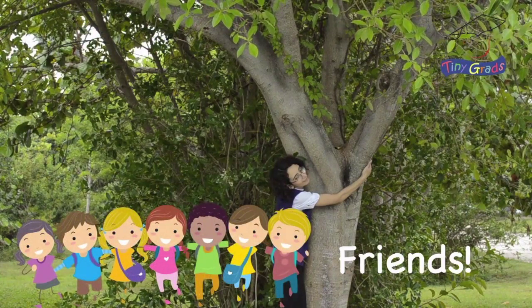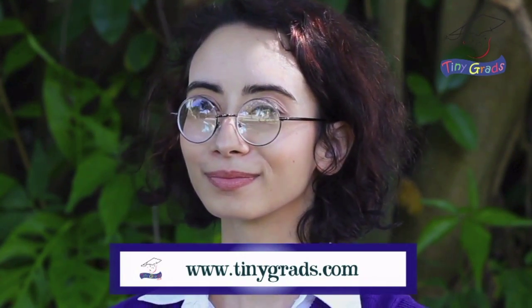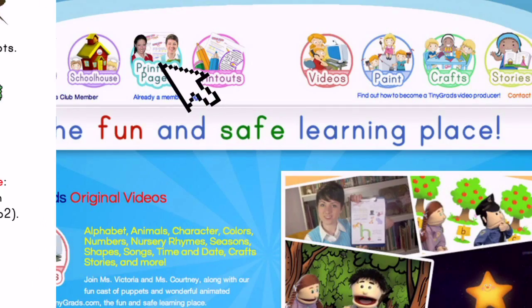Plants are our friends. They protect us, feed us, give us air to breathe, and make our world a beautiful place to live in. I hope you enjoyed being a botanist today and learning some amazing science facts about plants. Come back to learn more on tinygrads.com, the fun and safe learning place. Bye for now! Click on printout pages on tinygrads.com to print out a fun quiz about this video.